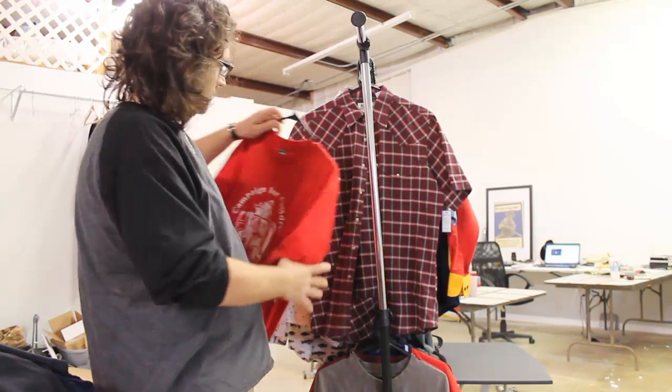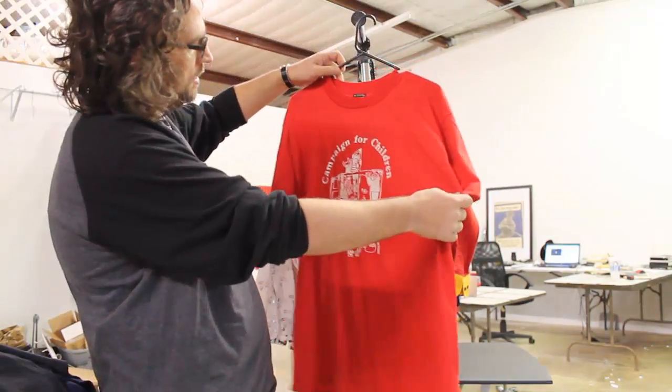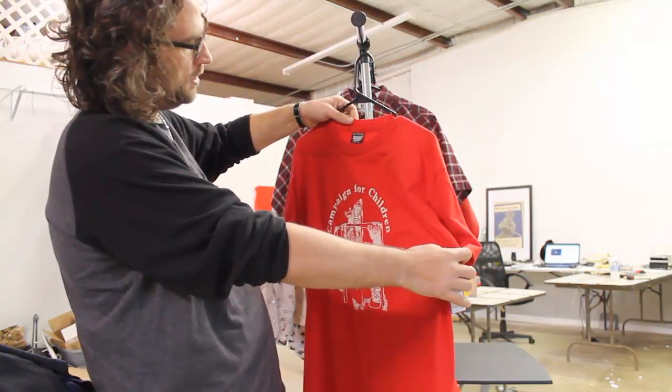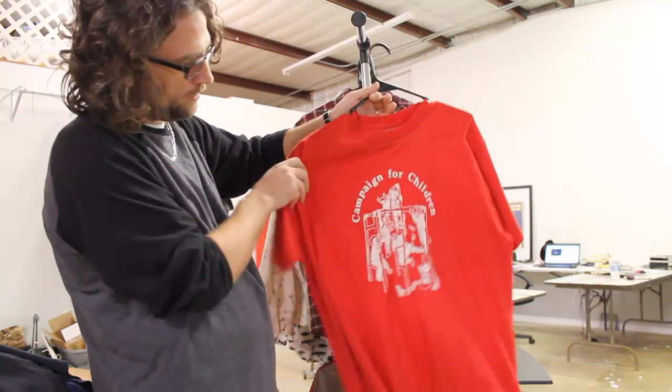Then we got this ScreenStars shirt which is Campaign for Children, kind of a cool shirt, extra large, 50/50 polyester. Paid $2 for it. I don't know, $10 to $15.